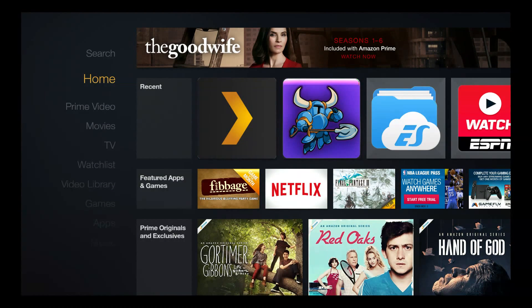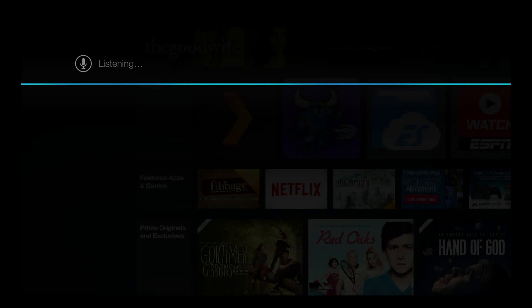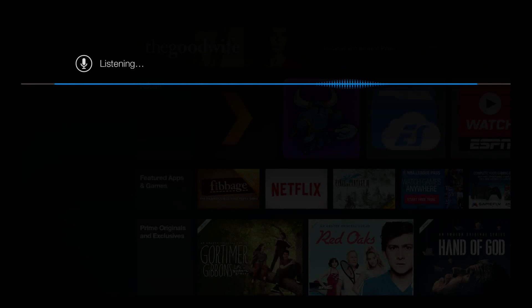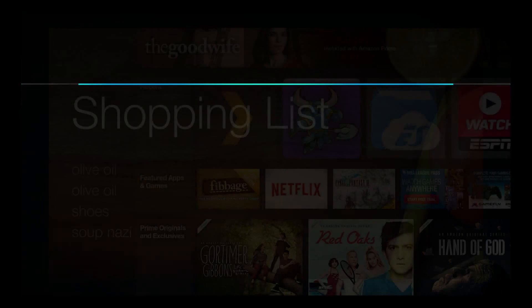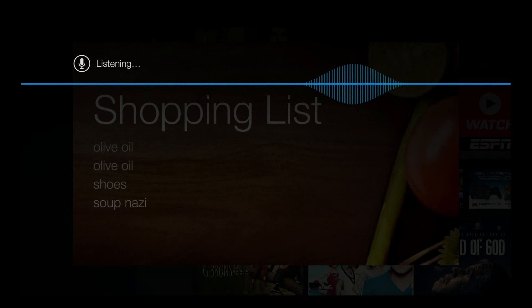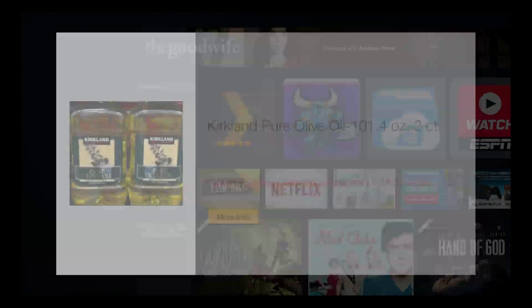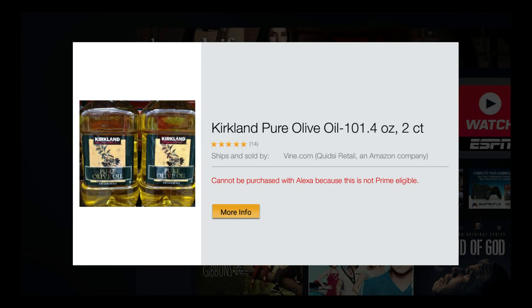For one, you can shop by working with Alexa, at least on items that you've bought before. Check this out. Alexa, shopping — what would you like to order? Olive oil. Alexa responds: olive oil added to your shopping list — shop for olive oil. I found two matching items in your order history; the first is Kirkland pure olive oil.